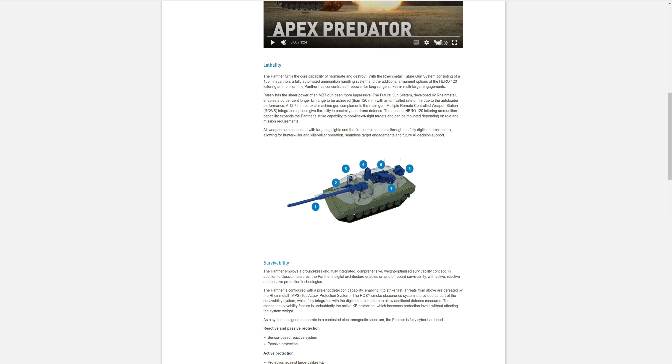It does have a 12.7mm coaxial machine gun. Multiple remote controlled weapon systems. So it does have RCWS at the back. It has drone defense and proximity protection. It has a 7.62mm RMG.